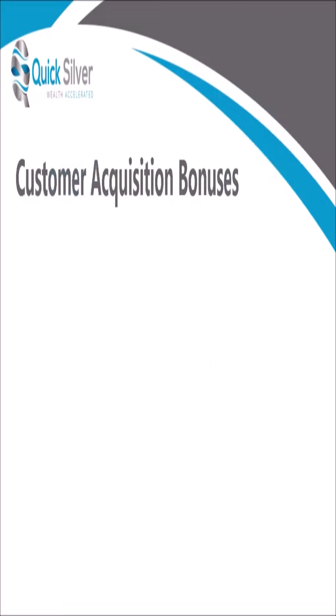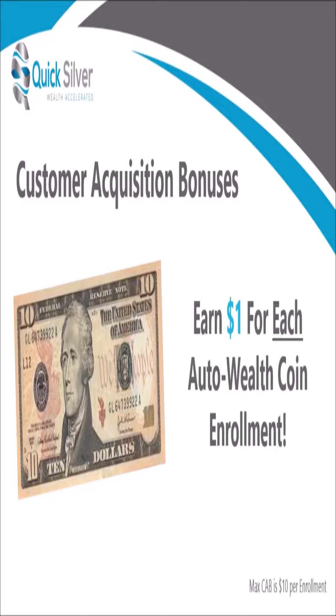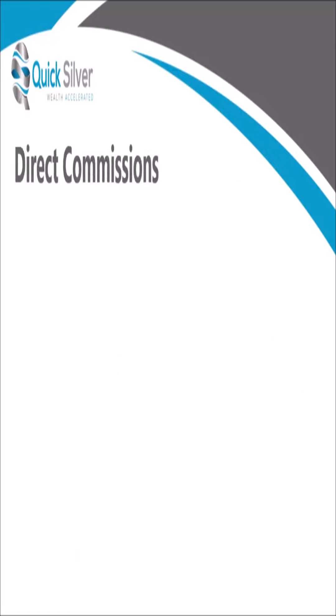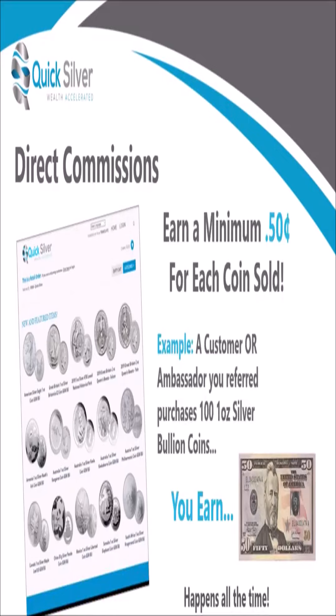You'll also earn customer acquisition bonuses of up to $10 by referring people onto an auto wealth delivery — this is in addition to challenge bonuses. You'll earn $1 for each coin purchased during enrollment by those you personally refer onto an auto wealth delivery. There are even direct commissions paid to you when people you personally referred purchase items from the shop, whether the buyer is a customer or fellow ambassador. You'll earn a minimum of $0.50 per ounce of silver sold at very competitive pricing, with higher commissions on other shop items.